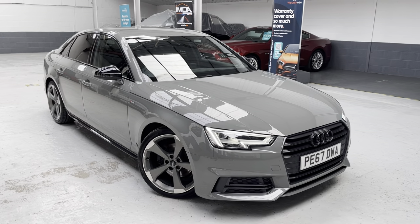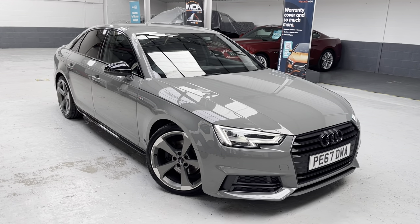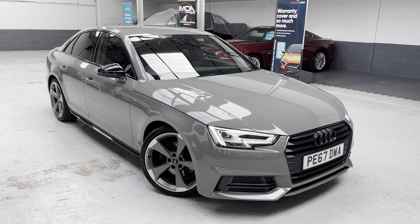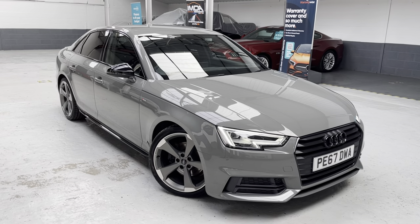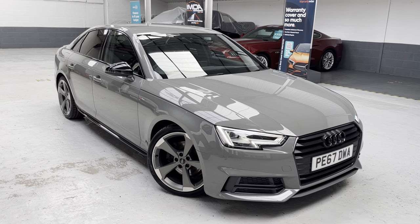I've just ordered a little touch-up in Quantum Grey. The condition is all commensurate with the vehicle's age and mileage — it's lovely throughout — but as you get with motorway mileage, you get a little bit of stone chipping on the front. I've ordered the touch-up, which should be with me this week, and we'll get that done just to finish the car off.